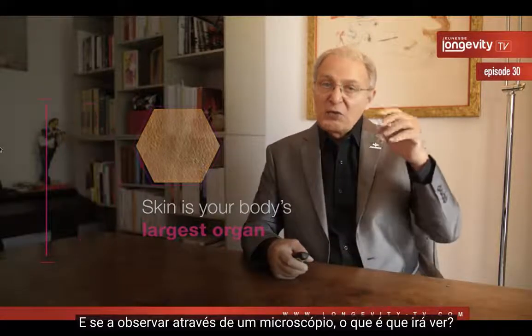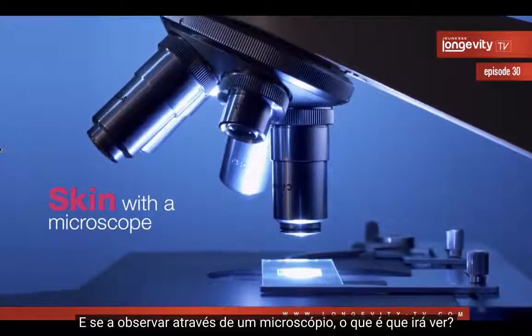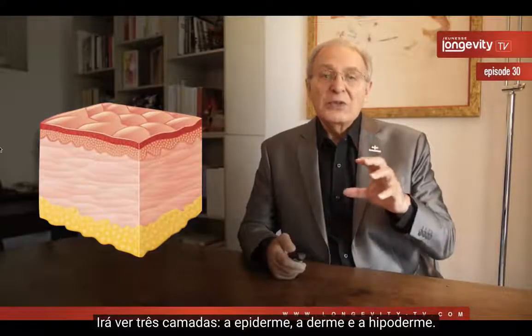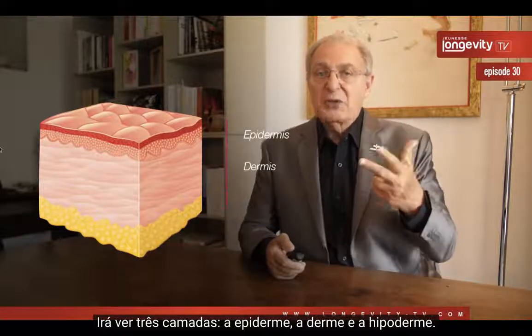If you go through the microscope, what are you going to see? You will see three layers: the epidermis, the dermis, and the hypodermis.